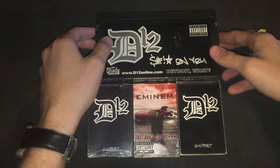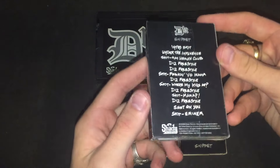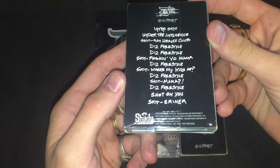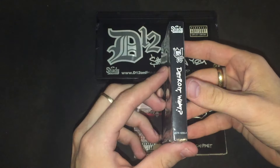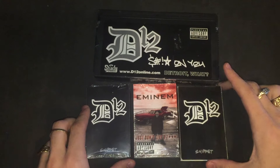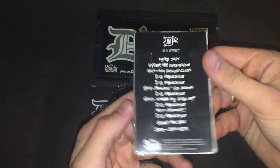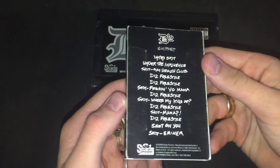Next up, I've got the D12 Sniffer tape — sealed. This one was made in the USA. Also another one; this one's opened, also made in the USA.